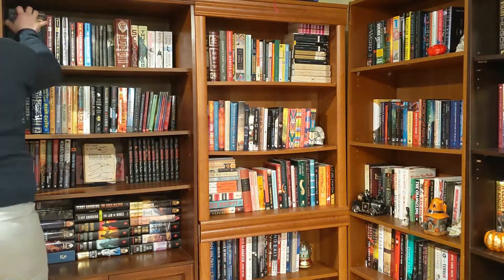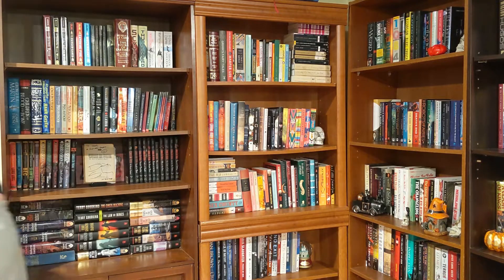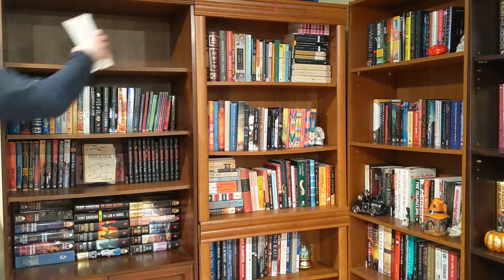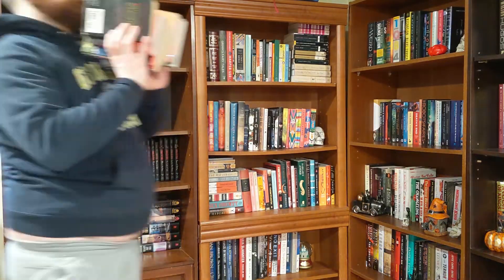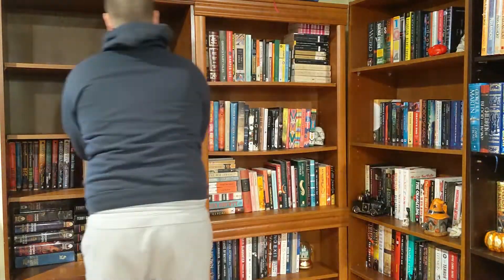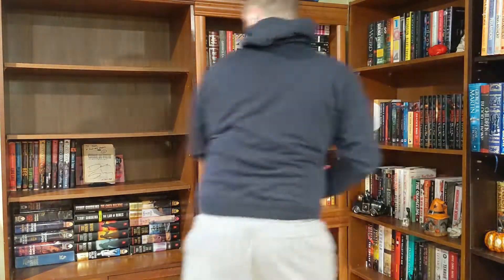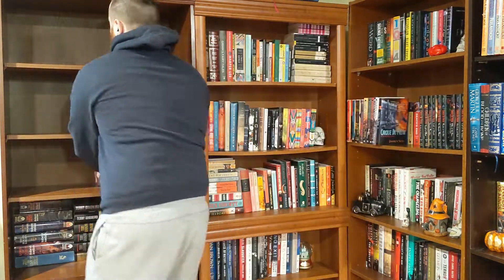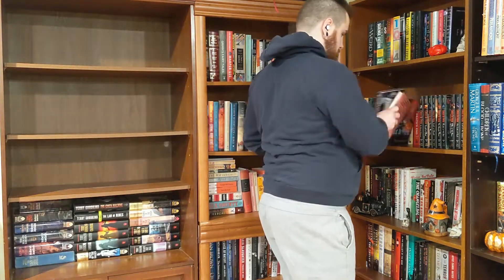Now we're on to my red YA and fantasy sort of series shelves. This is not going to be here anymore — this is meant to be my TBR corner. I'm not sure what to do with them so right now I'm just throwing them to the side, out of my way so I can organize this shelf. One thing at a time.